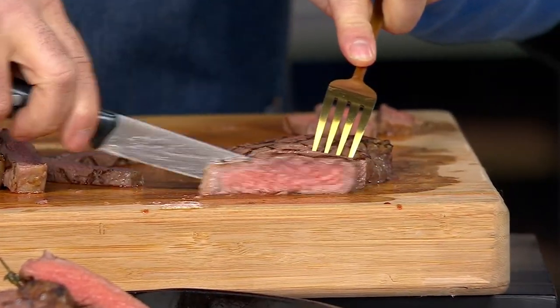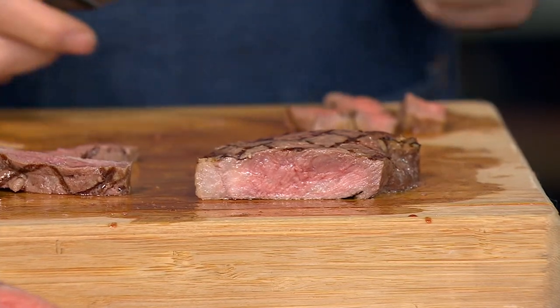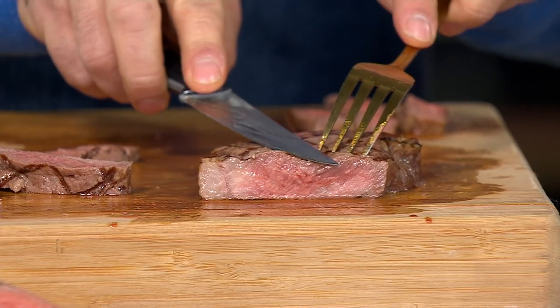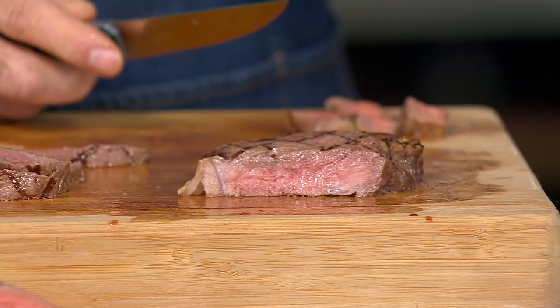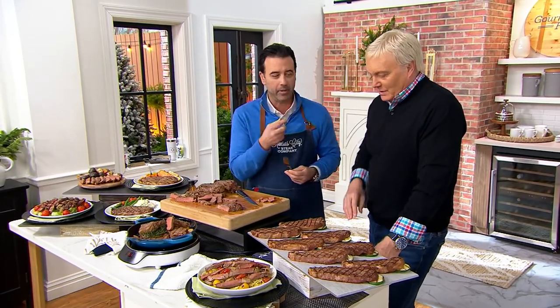Take it out and let it sit. Steve the stylist let these sit for about eight minutes because you want all those juices to stay in that steak. When you cut it, you don't want juice pouring out — you want that juice in your mouth. Let the juices go back into the meat. It's a strip steak with that marbling and richness.